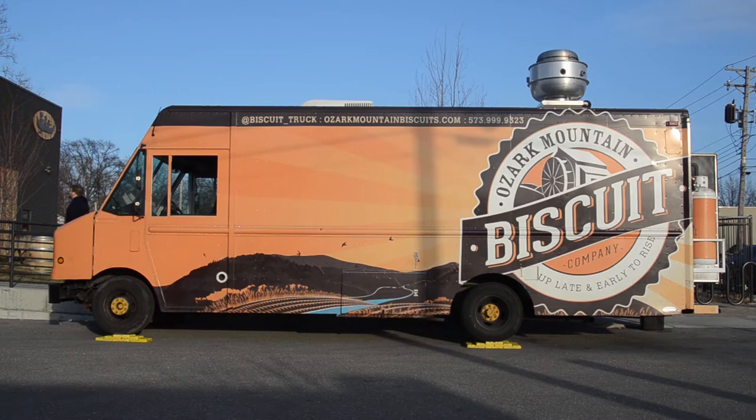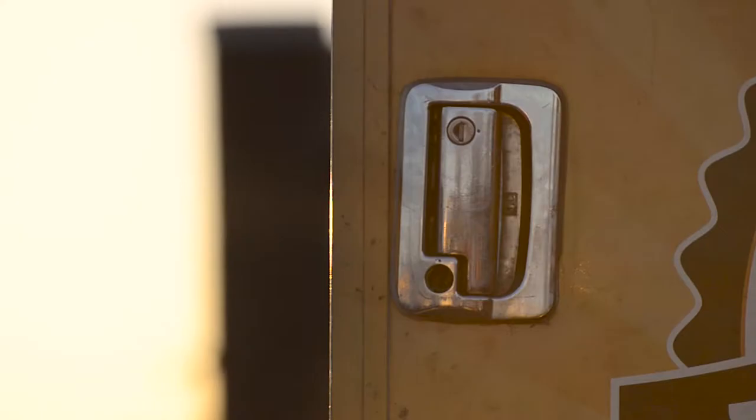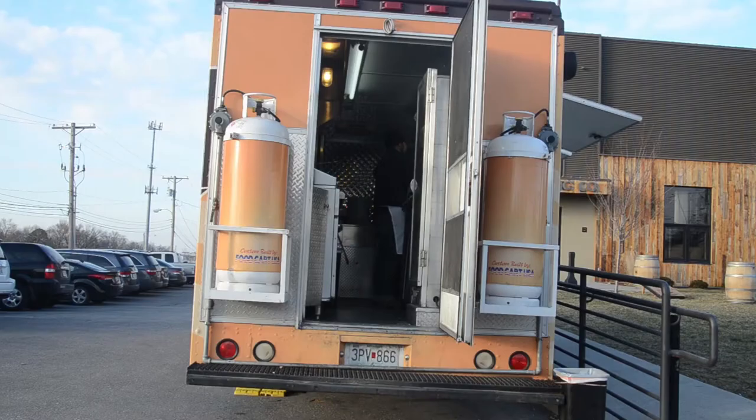It operates similarly to a normal kitchen. It's obviously pretty small, but our processes are really streamlined and efficient, so that helps us move quickly and efficiently in a small space.